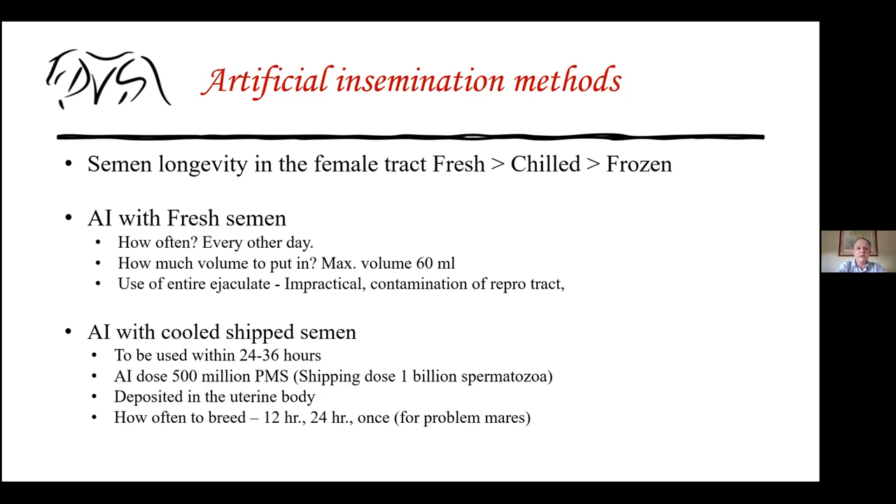If AI-ing with fresh semen, you can breed every other day — giving one day off in between allows the mare to clean her uterus out. Breeding every single day overwhelms the system, and mares start developing endometritis and fluid. Volumes exceeding 60 ml may just leak back through the cervix, so we try to limit volumes to about 60, maybe up to 80 ml depending on the size of the mare.